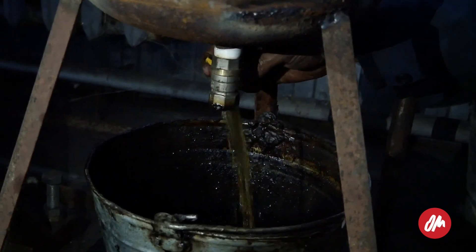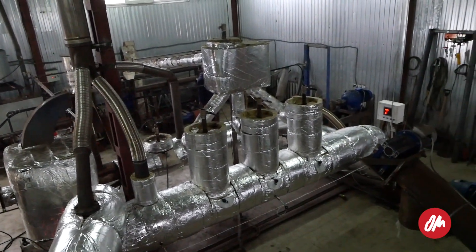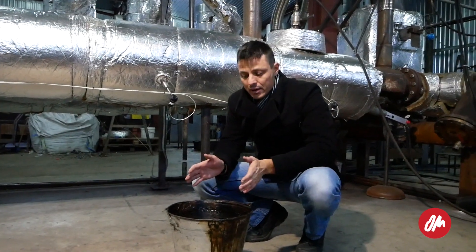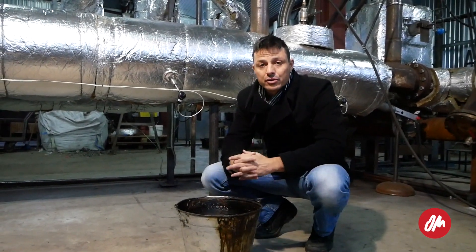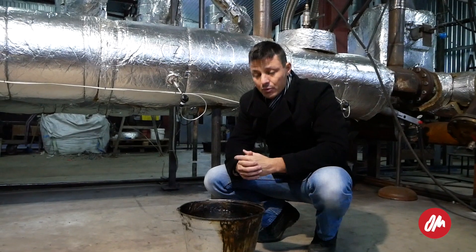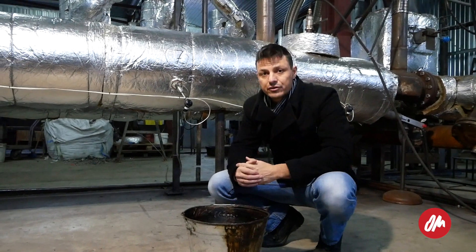The product we're trying to produce is the liquid fuel — that's our marketable product. Here is a bucket of the crude oil we produced in yesterday's experiment. As you can see it's liquid and it smells like fuel. Yesterday we took 60 kilograms of plastic through and got about 45 litres of fuel, which is a good start, but we need to improve the cooling system to run the machine for longer periods of time.